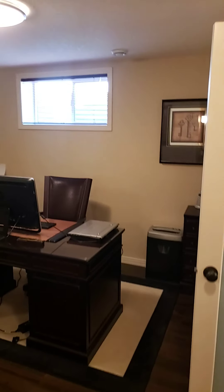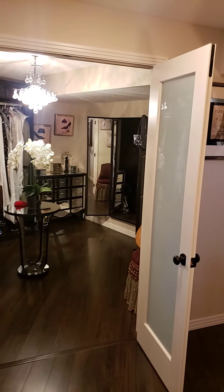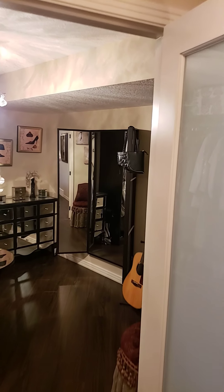Head downstairs now, and this is the office and den area. Great full-size egress windows down here, and probably one of the best closets I have ever seen — a beautiful dressing room space.